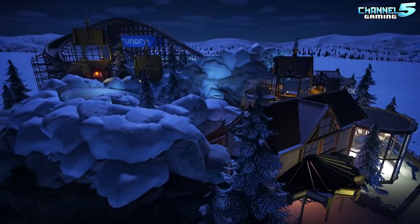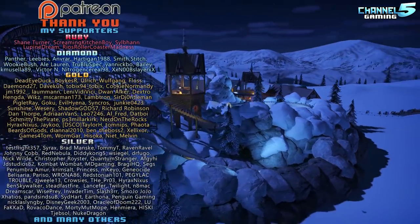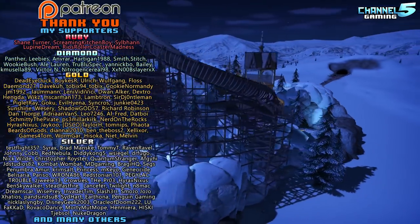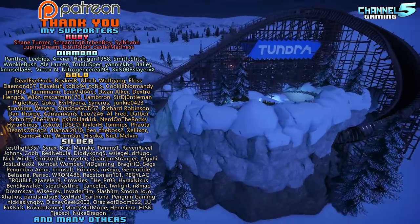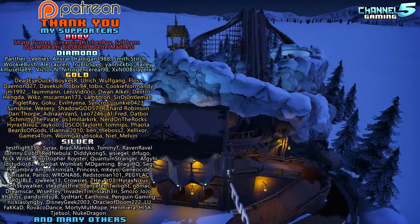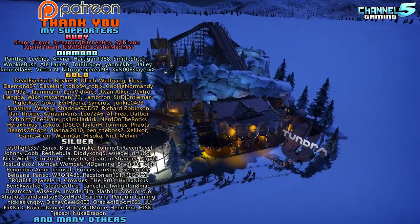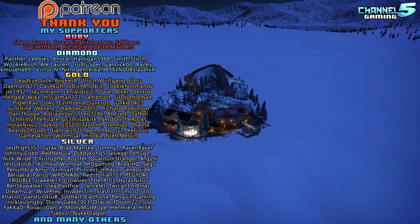Solid bobsled overall. Great job on this one, Mr. Vanderpants. And that's going to do it for this episode of Coaster Spotlight, everybody. If you enjoyed, please be sure to smash that like button. If you're new to the channel, subscribe for more daily Planet Coaster videos. If you'd like to support the show, you can do so by becoming a patron. Thank you so much for watching, and I hope you all have a wonderful day. I'll see you in the next video. Bye now.